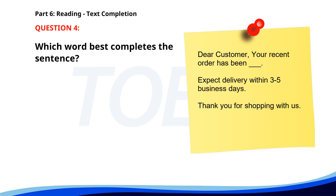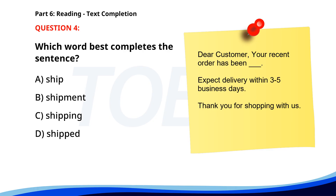Number 4. Dear customer, your recent order has been __. Expect delivery within 3 to 5 business days. Thank you for shopping with us. A. Ship. B. Shipment. C. Shipping. D. Shipped. The correct answer is D: Shipped.